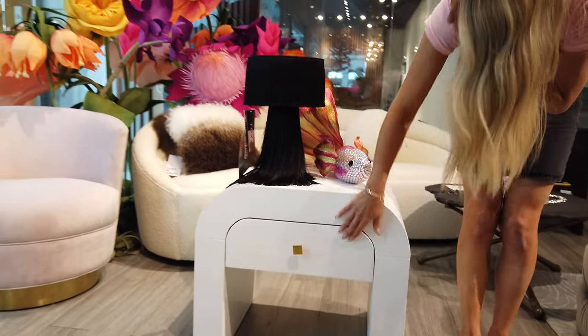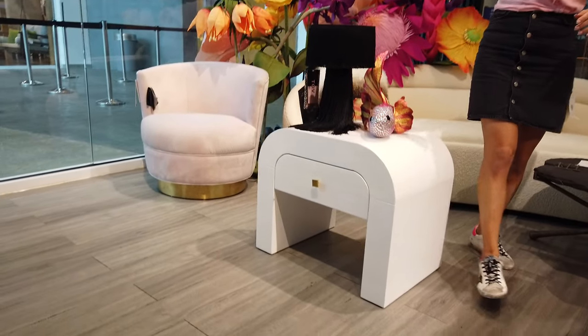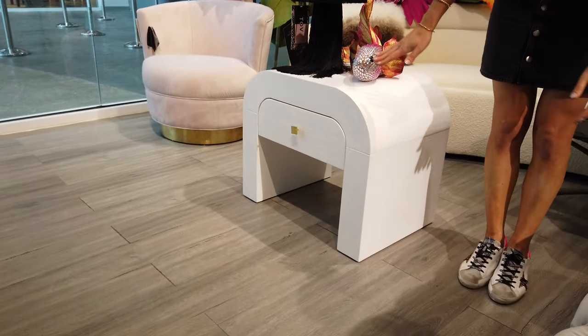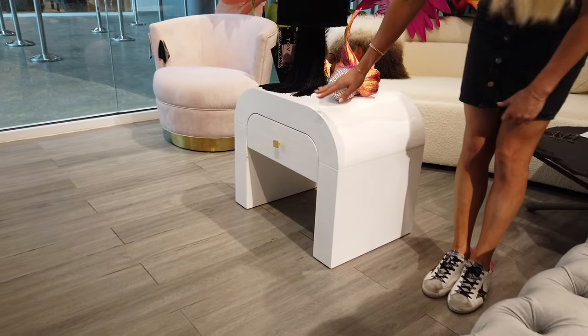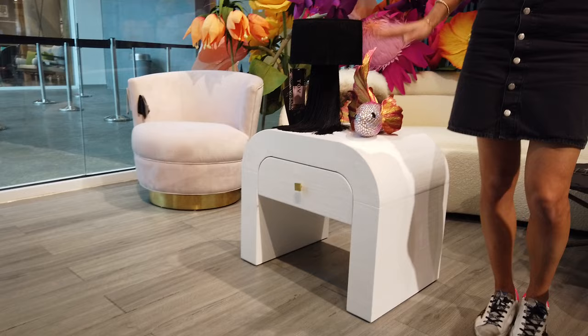The gold hardware is gorgeous, the texture is gorgeous — this is a real winner. It's important to note that the size is a little bit on the low side, but that's intentional because the style is so awesome next to a low platform bed. I think this nightstand is a real winner.